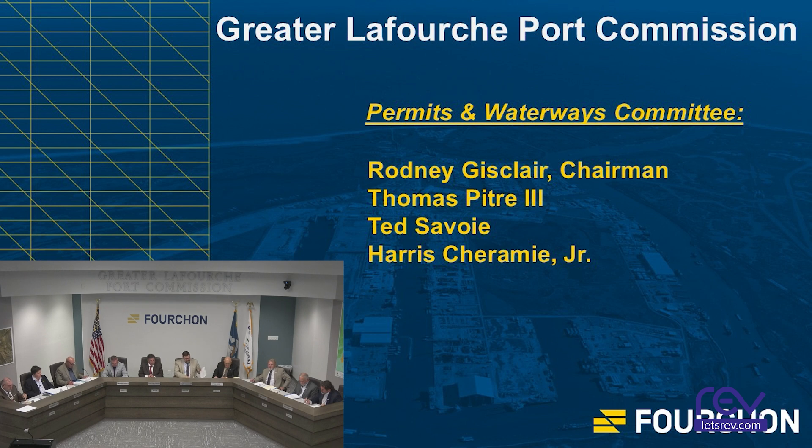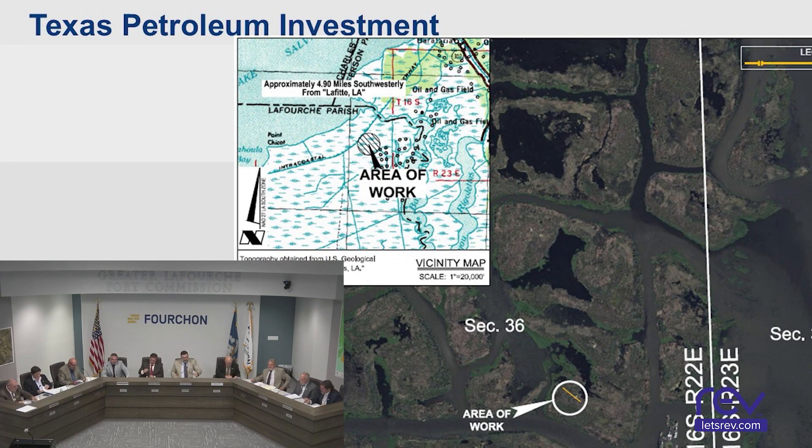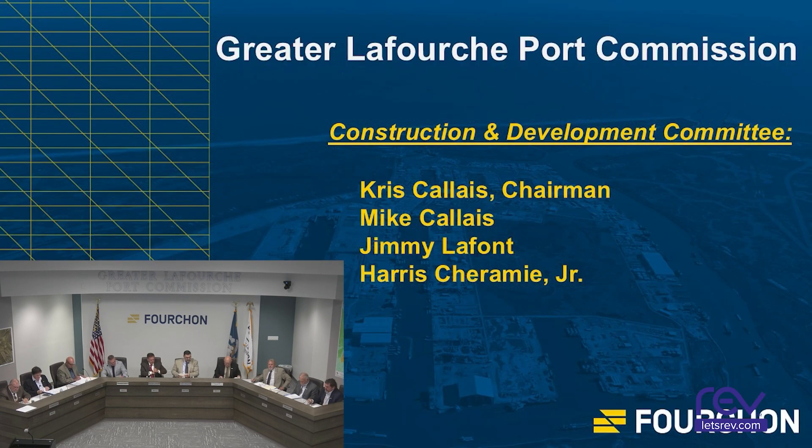Permits and Waterways Committee — members are Rodney Gisclair Chairman, Tom Peet, Ted Savoy, Chuckie Sherman. We'll review permits: first from Chevron Environmental Management Company for piling removal in Lake Rackesee; second from Texas Petroleum Investment Company, an after-the-fact application for EUA 24-021 in-situ burn done in response to a leak in a six-inch flow line that released approximately 1,600 gallons of oil onto a marsh. The well was shut in, a clamp was installed, and absorbent and booms were placed around the leak area.